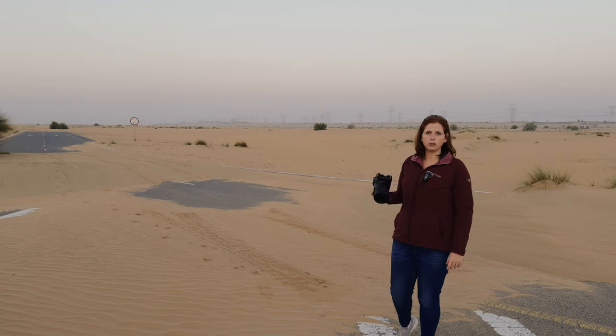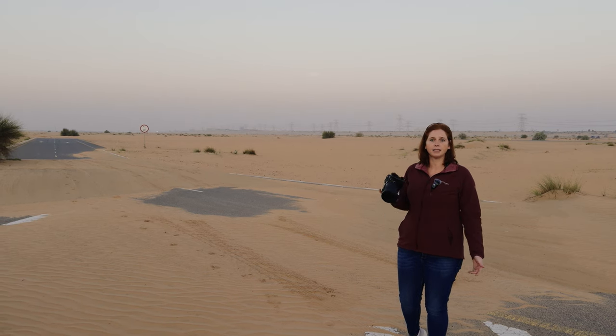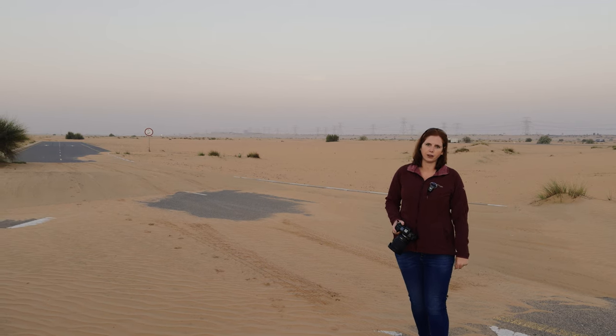I'm not using a tripod just yet — I'm just freelancing with my camera, finding different compositions. And once I settle on something I really love, then I'll go get my tripod and take a photo properly.